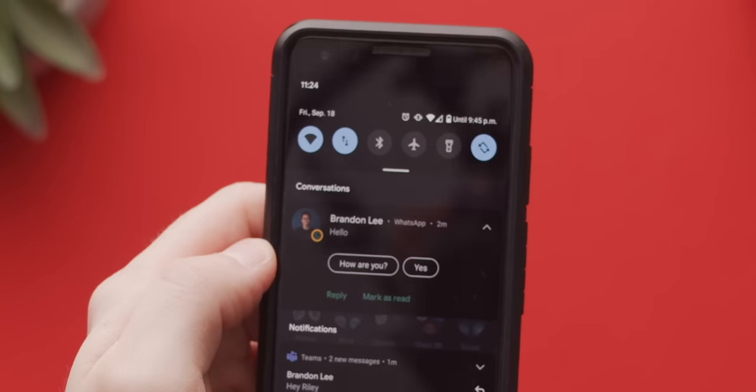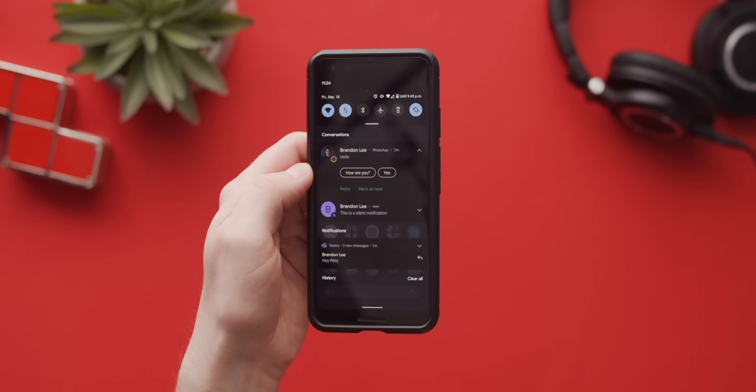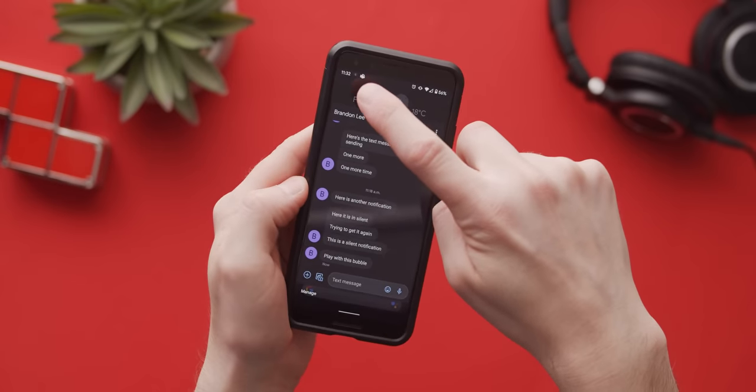Now we saw grouped notifications show up in the developer preview, but their behavior and design is a lot nicer here. Messages are grouped into the conversations category, and this along with Android 10's ability to categorize app notifications as silent, default, or priority turns what was a daunting wall of text into far more controlled chaos.